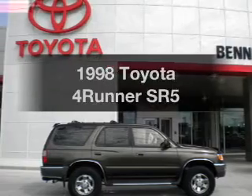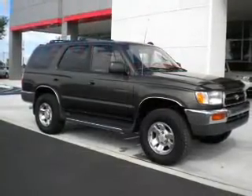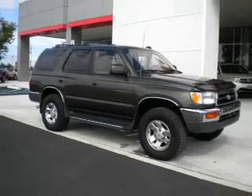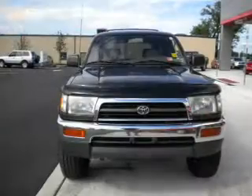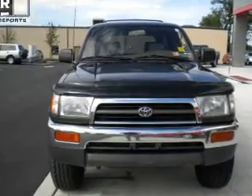Travel the roads in style and comfort in this great vehicle, with a solid 6-cylinder engine that responds smoothly to its automatic transmission. Brake safely with the anti-lock braking system. Let the outside in with a built-in sunroof.